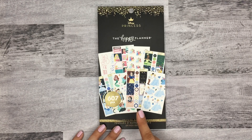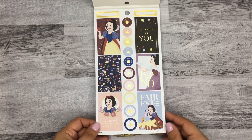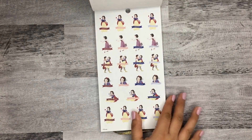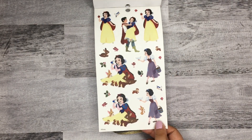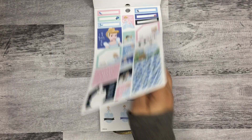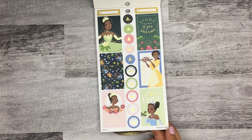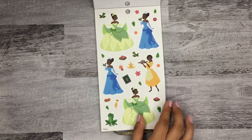This first book features Sleeping Beauty Aurora, Tiana, Cinderella, Ariel, and Snow White. It's really pretty — I've already used some of the stickers and I love the spread so far. Here's Snow White — super cute. And then the clear stickers, Cinderella. You get two pages of Tiana, and these are clear as well.